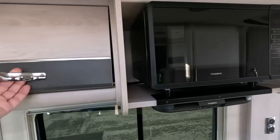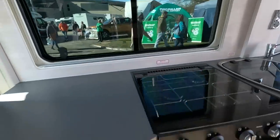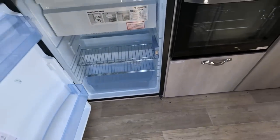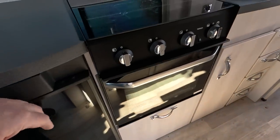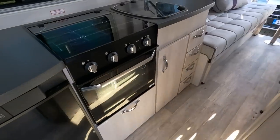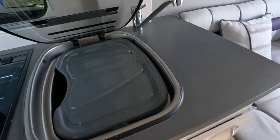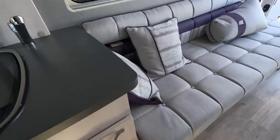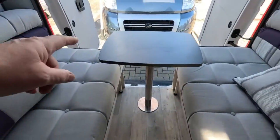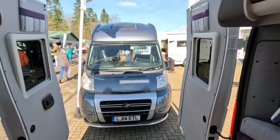Locker. Dometic extractor and medium-sized fridge. Triplex three-burner gas, which seems fairly standard on panel van versions. A little sink with drainer. So the reason for buying the Warwick Duo is these lovely sofas. Nice little table at the back.